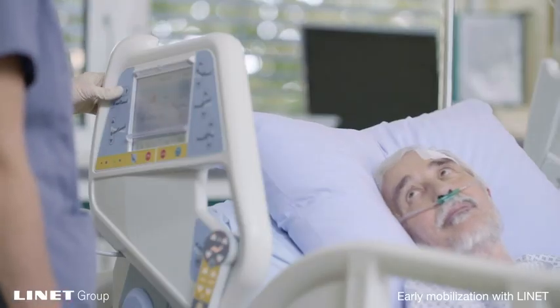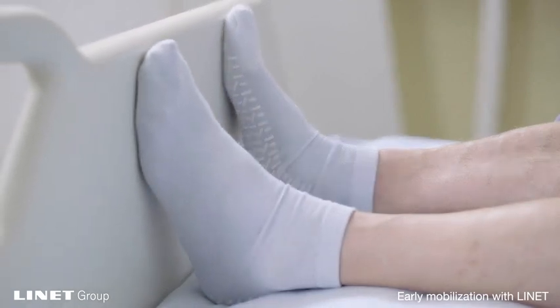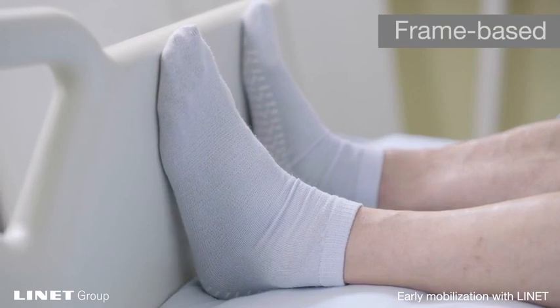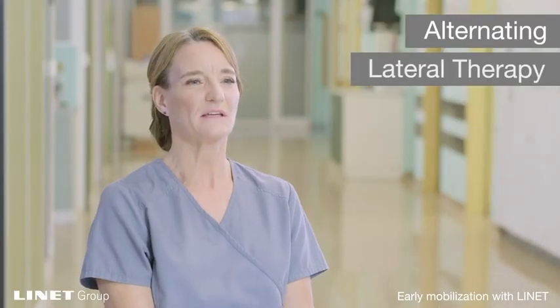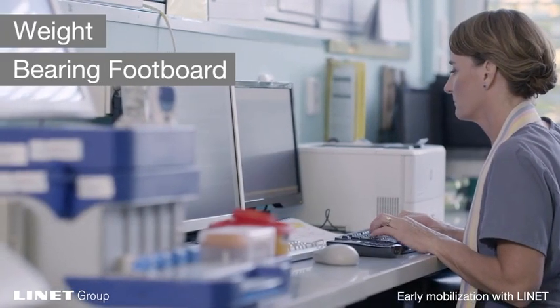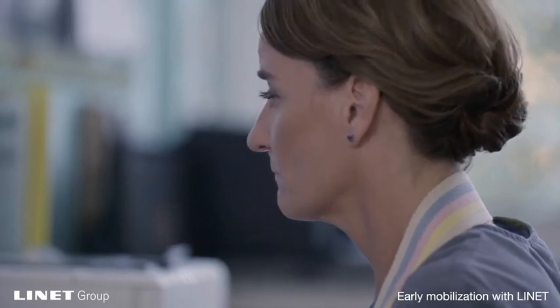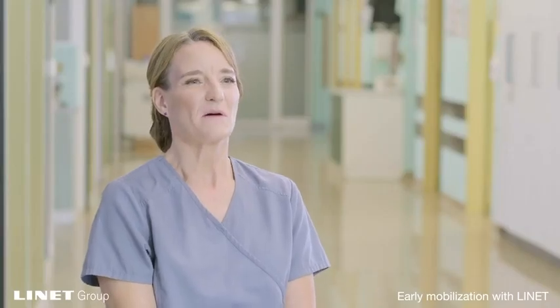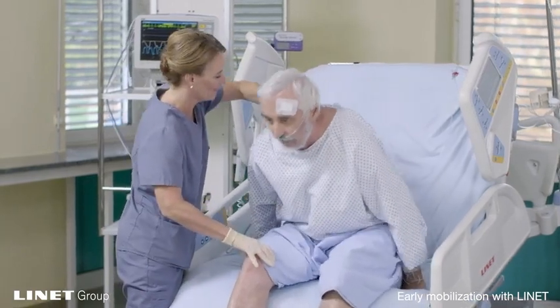I recommend the Lynette ICU bed because it allows many options for getting our patients out of supine. The frame-based lateral turn, alternating lateral therapy, the weight-bearing footboard, and the mobi-lift are some of these options. As a therapist, one of the most difficult things about treating patients in the ICU is using the bed as a treatment table. The Lynette ICU bed gives us many more options.